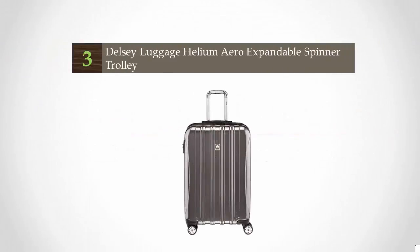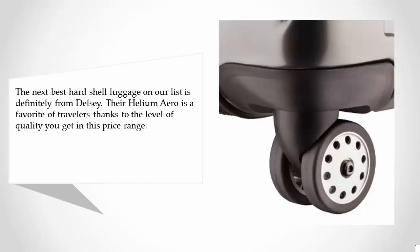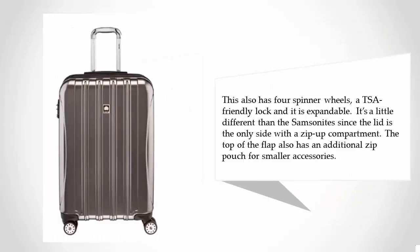Halfway through our list at number 3: the next best hard shell luggage is definitely from Delsey. Their Helium Arrow is a favorite of travelers thanks to the level of quality you get in this price range. It also has 4 spinner wheels, a TSA-friendly lock, and it is expandable. It's a little different than the Samsonite since the lid is the only side with a zip-up compartment. The top of the flap also has an additional zip pouch for smaller accessories.